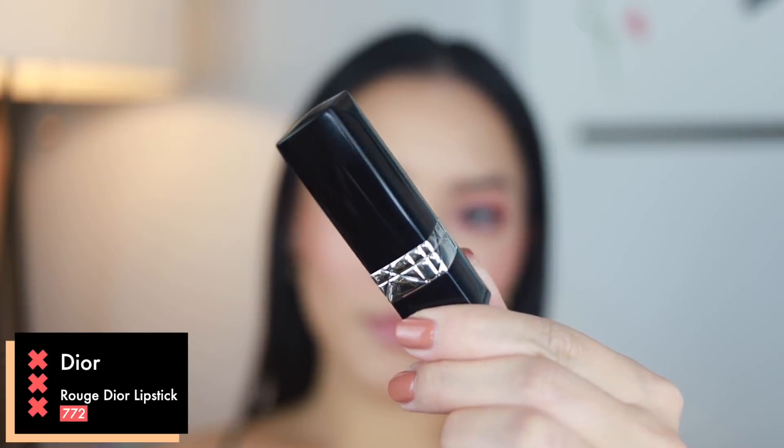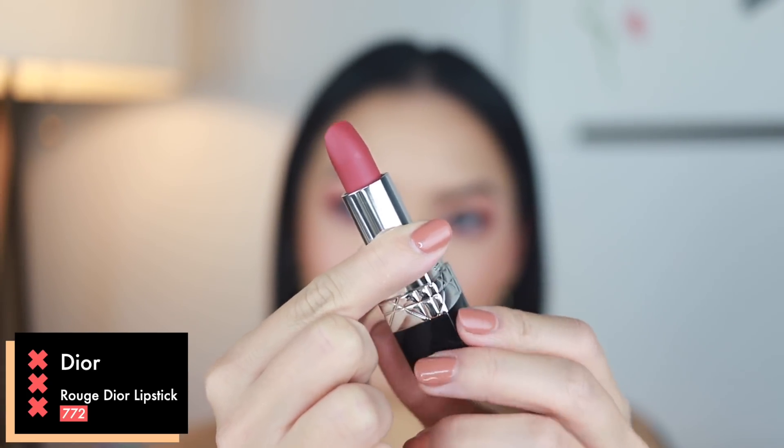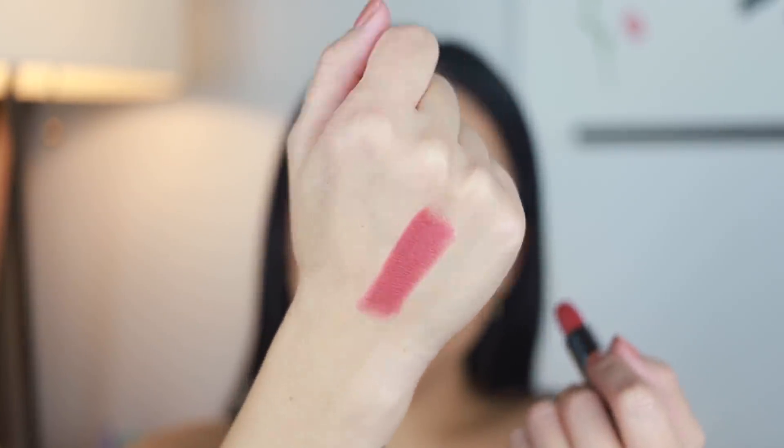For lips, I went with this really pretty reddish pink. This is the Dior Rouge Lipstick in shade 772. This is a highly pigmented satin-to-matte lipstick. It has a lot of fancy ingredients including hyaluronic acid spheres for their filling properties and decoxes, which creates a volumizing effect. In any case, this lipstick makes my lips look real good, so I like it.